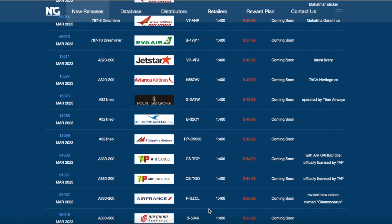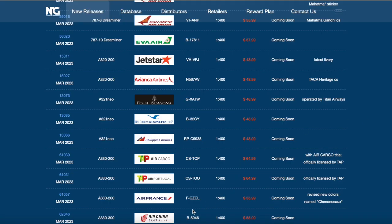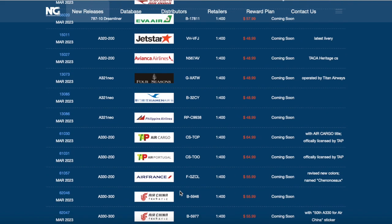Next up we have an Air China A330-300 in their regular livery, followed by an Air China special livery - specifically the 50th anniversary Air China A330-300 with the 50th anniversary decoration.